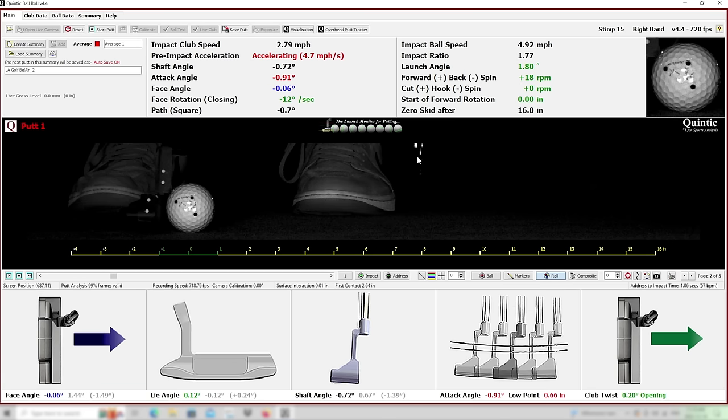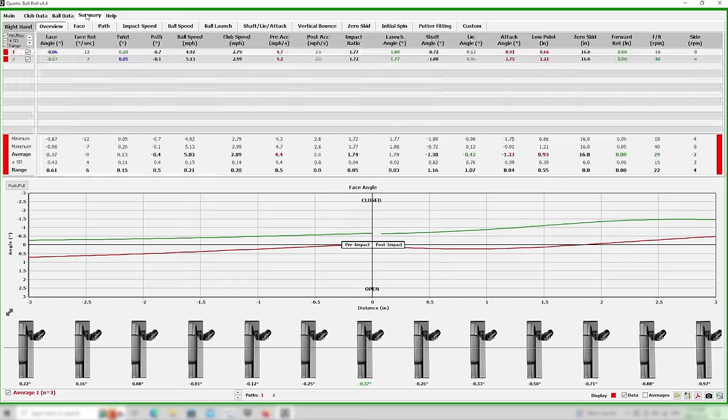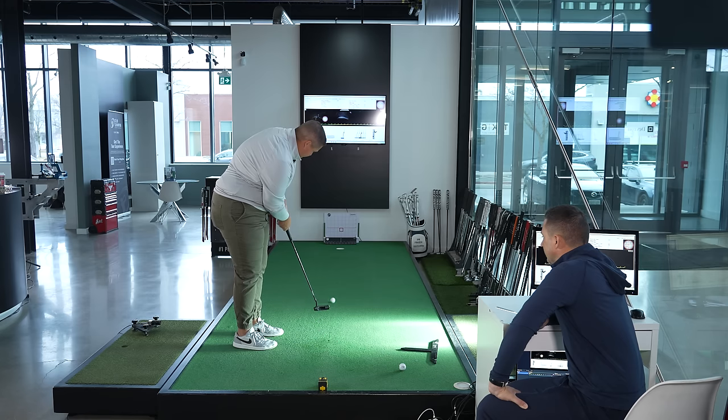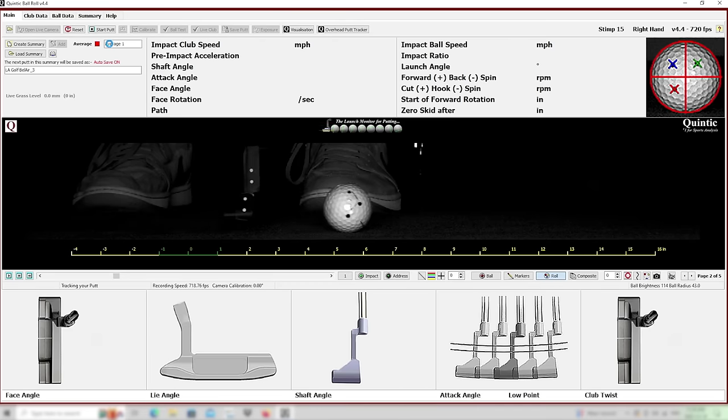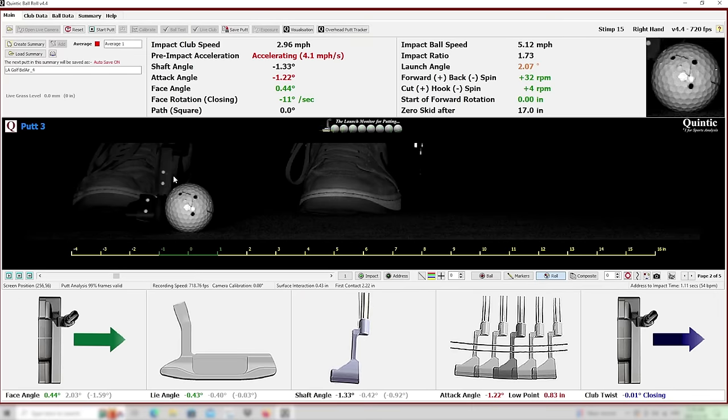What a result that is. Mikey, those numbers are pretty good. Face angle is elite — tour level. For all these people wondering why you're too handicapped, now we know. Pretty good roll though. Your face delivery was slightly open, so like anything else, a lot of the time we hit good putts and they don't go in. We're not putting on a perfect surface. If we project out what the ball would have done, it would have made it inside right.